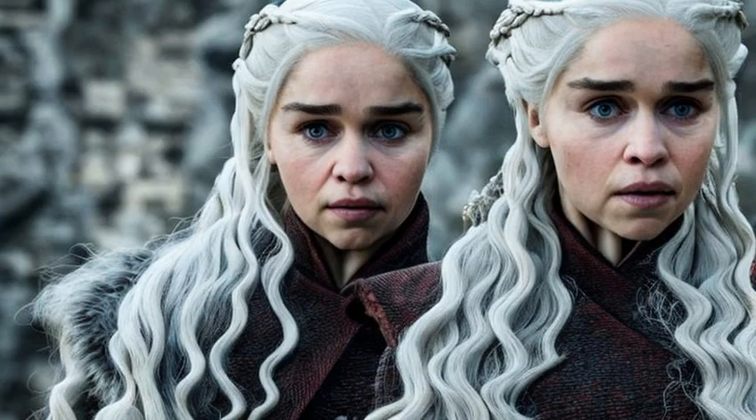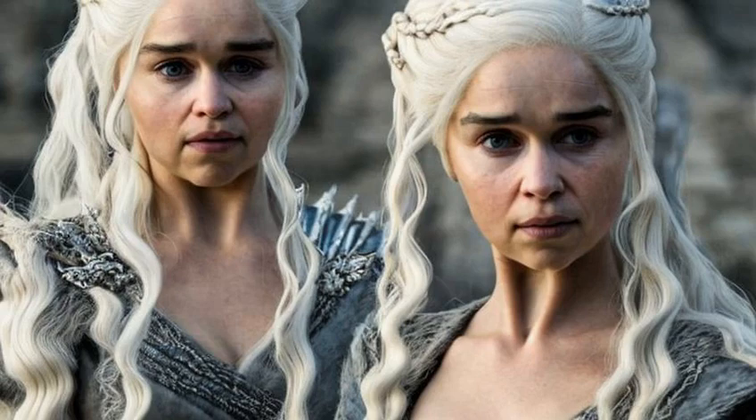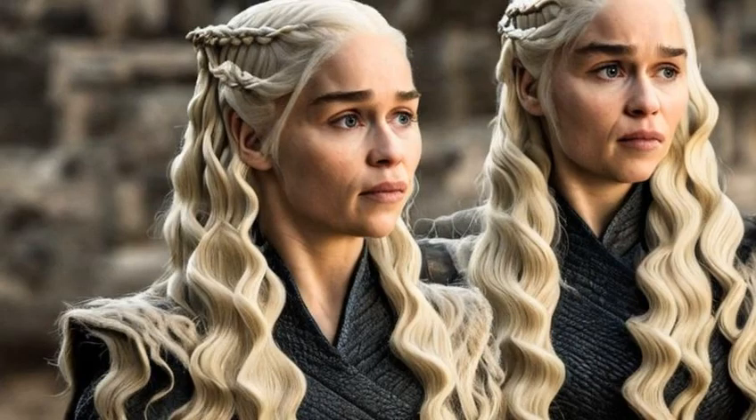From the flowing locks of Daenerys Targaryen to the short, utilitarian cuts of the Night's Watch, each character's hair tells a story. But which hairstyles stand out above the rest? Let's dive in and find out.